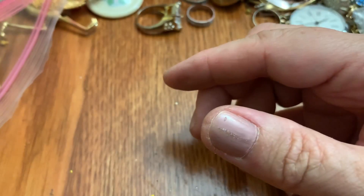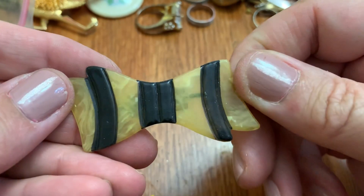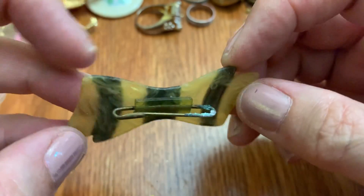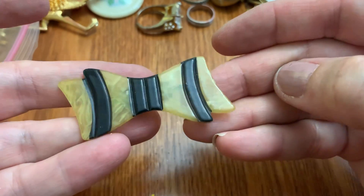Very worn copper thing — bracelet. Never would wear that, weighs a ton. Oh, look at this — old celluloid. I've got to clean that before it gets worse. Celluloid pin. Very nice. That's old.